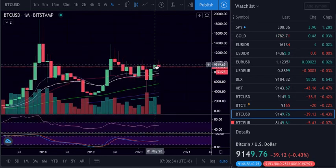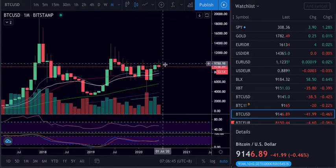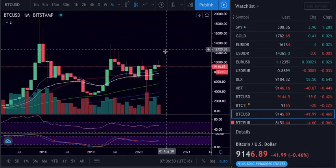We need to close at least higher and above this area to be more bullish — above the 9.4, especially on the lower time frames, and above 9.8 to try to push higher.